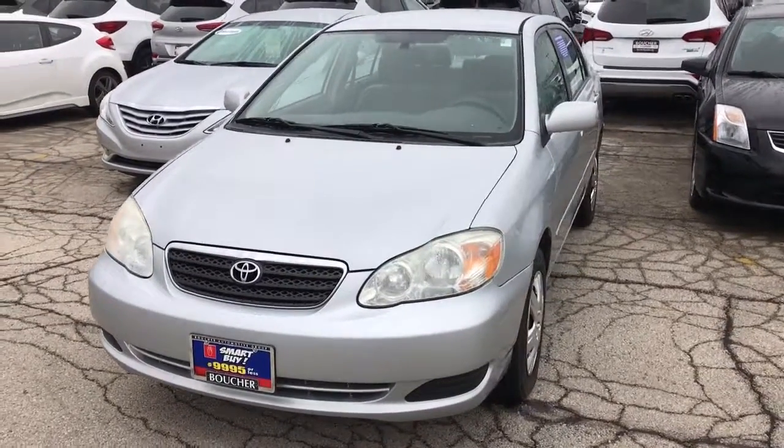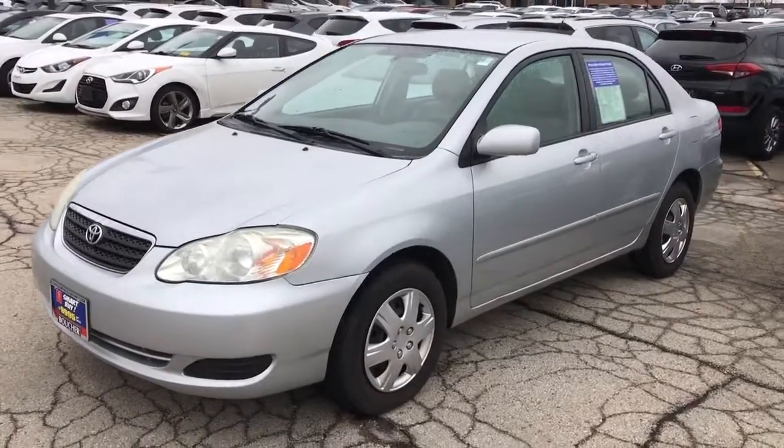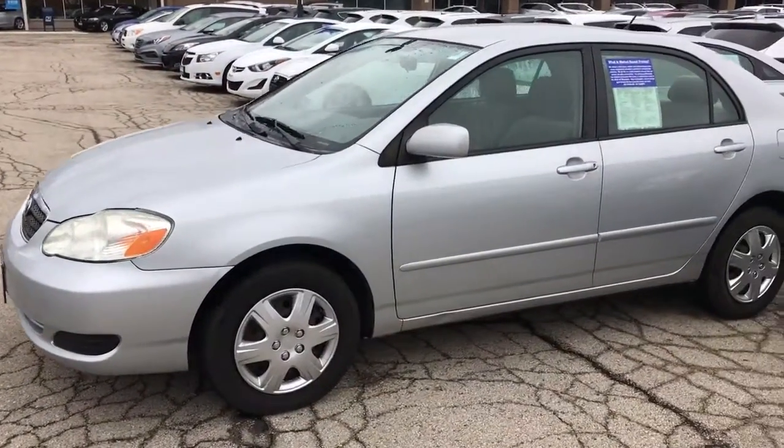Good morning, Taja. This is Dan Clayton from Boucher Hyundai. I thought I'd just shoot you a quick video of this 2007 Toyota Corolla so you can keep it in mind and get a little better feel for it.